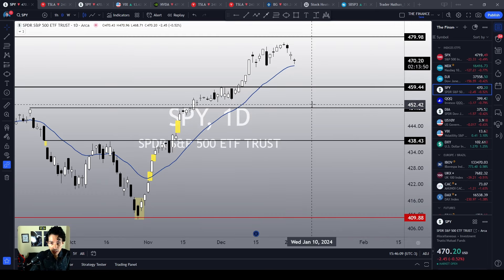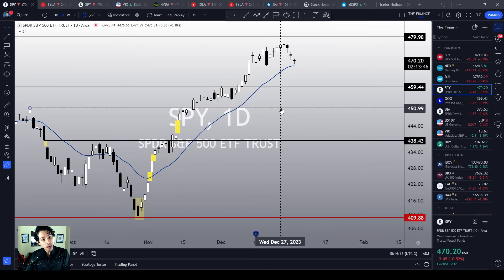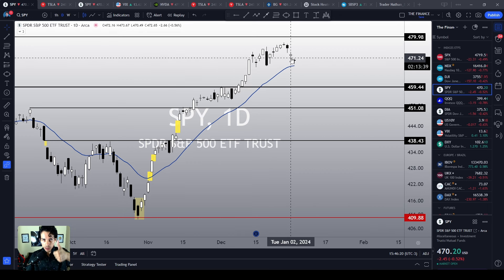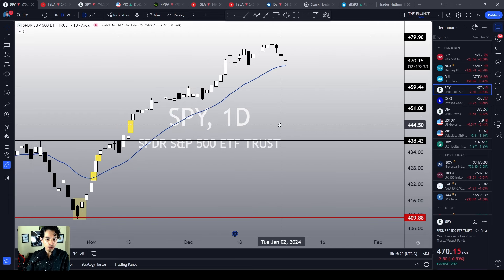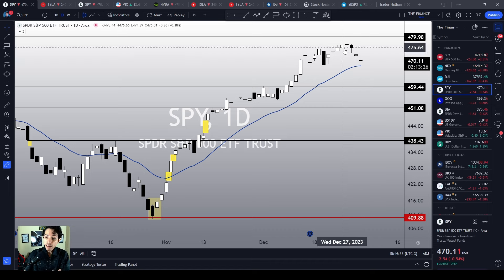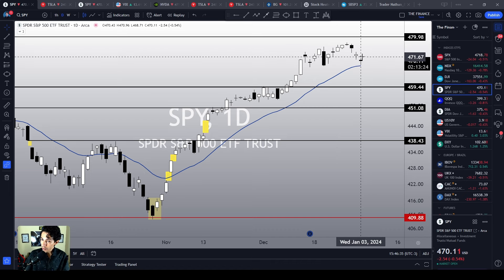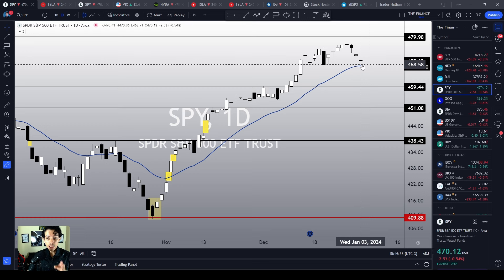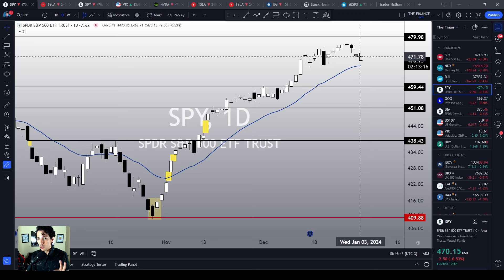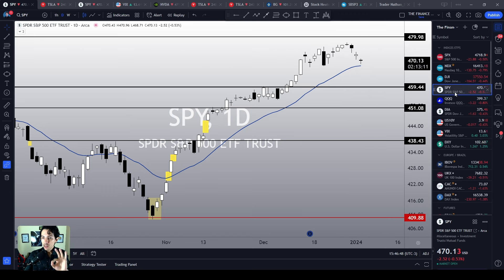SPY — as I have been telling you guys on this channel — is in a bullish momentum. Right now we are making a pullback to the 21 MA. The 21 MA is supposed to act as a support level. However, we need to see some confirmation first — some bullish reaction above the 21 MA. Then SPY is going to convince me that it is going to find a bottom signal and continue the bullish sentiment to the all-time high. But as long as we don't see such a reaction, we are still in correction territory.